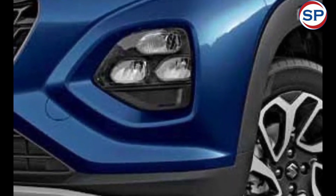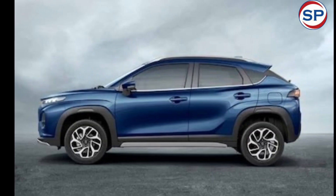The petrol version of the Fronx is currently available at a price of Rs. 7.46 lakh.